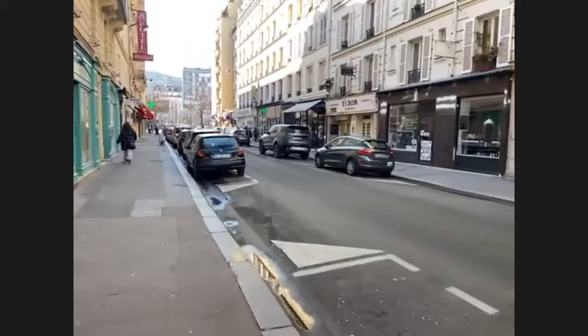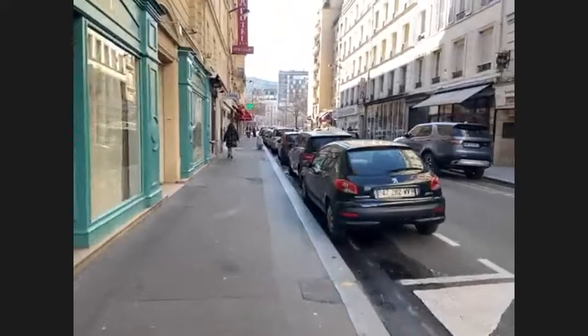We're up in Montparnasse today. It is a sunny, pretty day, but it's getting a little chillier.